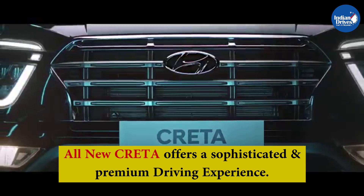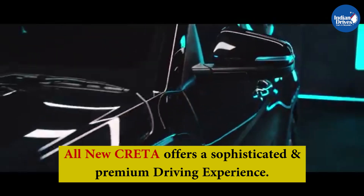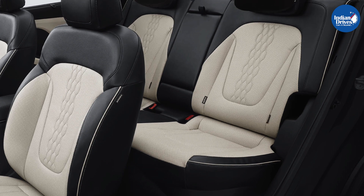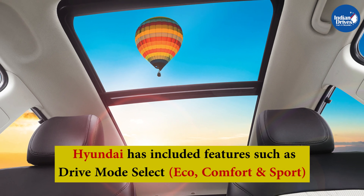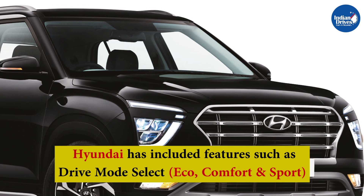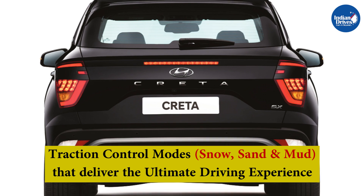With spacious interiors and generous luggage room, the all-new Creta will ensure a comfortable and happy journey for its valued customers. Hyundai has offered two-step rear seat reclining as well as a rear window sunshade to enhance passenger comfort and privacy. Hyundai has also included drive mode select — eco, comfort, and sport — and traction control modes including snow, sand, and mud, that deliver the ultimate driving experience on the all-new Creta.